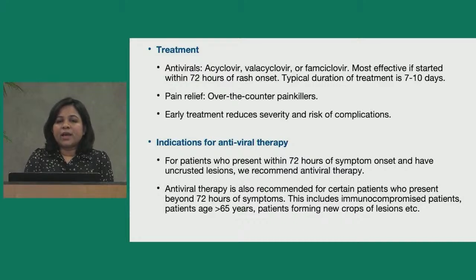Coming to indications for antiviral therapy — who should be treated? For patients who present within 72 hours of symptom onset and have uncrusted lesions, we recommend antiviral therapy. It is also recommended for certain patients who present beyond the 72-hour window, including immunocompromised patients, patients above the age of 65, patients still developing new crops of lesions, or patients with rashes in and around the eyes. Essentially, any patient at risk of complications can receive antiviral therapy even beyond 72 hours of symptom onset.